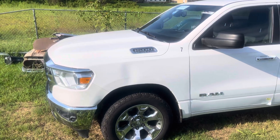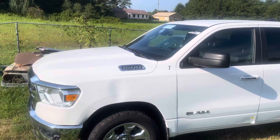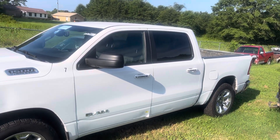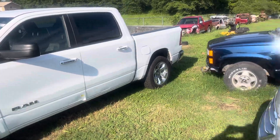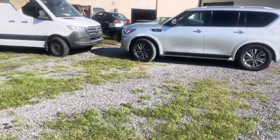Got the little Dodge over here - it's hit on about every little corner. Showed you a little bit about it last week. Hadn't got started on it yet, but it's got the bed beat up, doors are beat up, fender's beat up - it's got a little spot pretty much everywhere around it.